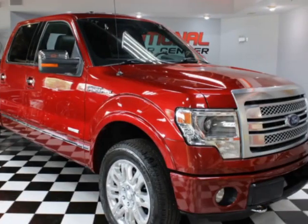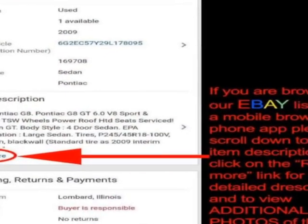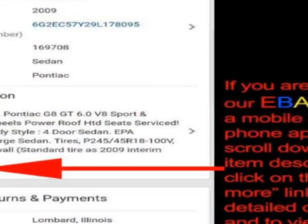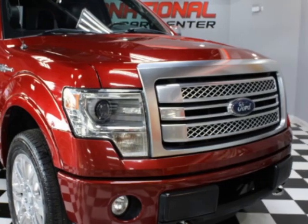Take a look at this 2013 Ford F-150. This F-150 has just under 144,500 miles. For your protection, a warranty is available for this vehicle.